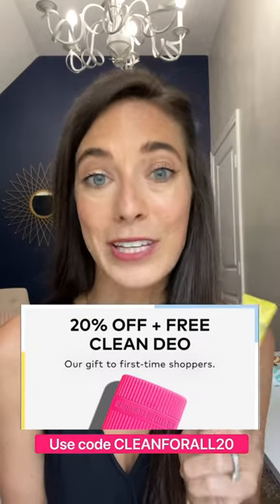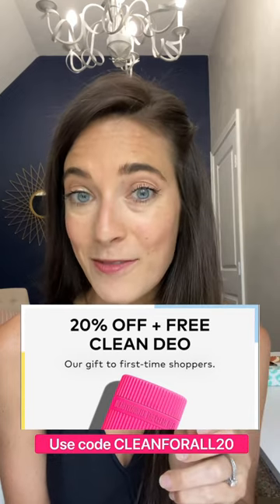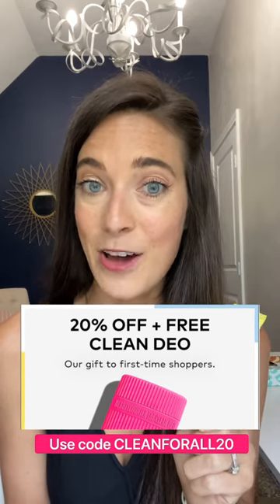And if you're a brand new client, use code CLEANFORALL20 to get 20% off and get a free clean DO for the month of June. I literally just got word that Beautycounter is offering a 20% off site-wide sale through the 30th.